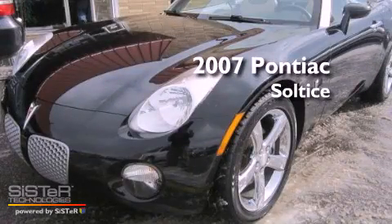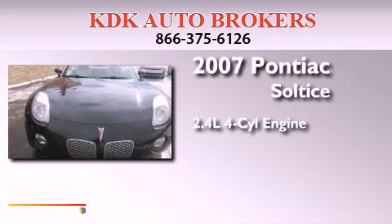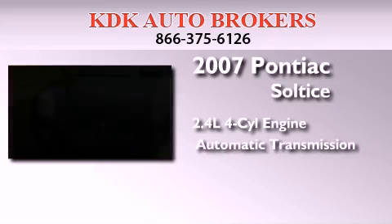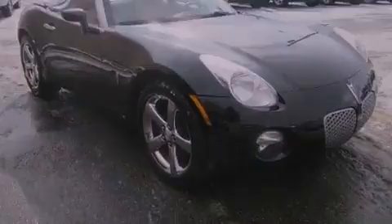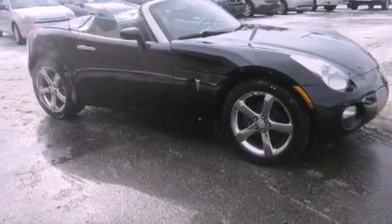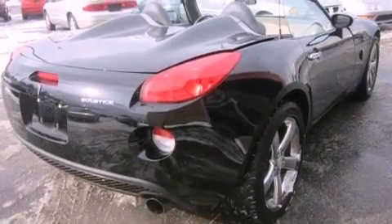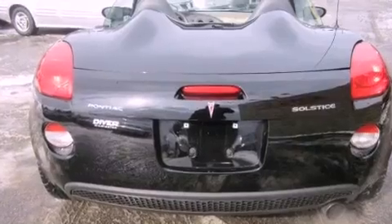This is a 2007 Pontiac Solstice. It features a 2.4-liter four-cylinder engine and an automatic transmission. All of the following features are included: air conditioning, a CD player, an engine immobilizer theft deterrent system, a passenger side airbag, and the leather seats provide great support and create an overall luxurious feel.